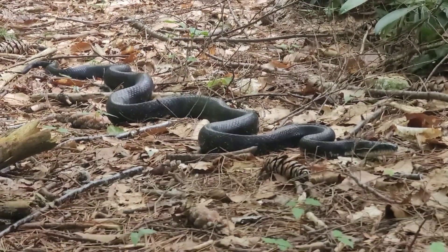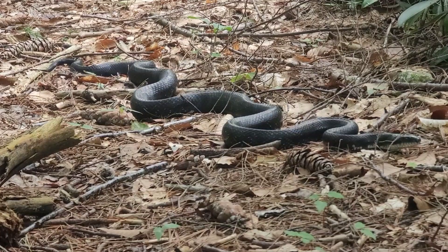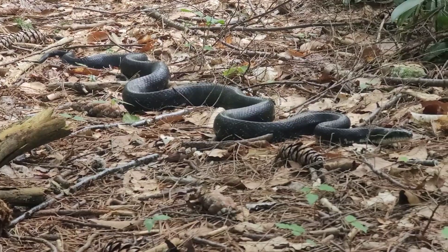Though they usually tend to run away from danger or freeze to hide. If they feel threatened and cornered, they may assume an S-shaped position, emit a foul-smelling musk, and vibrate their tail tip, causing a buzzing sound. For them, striking is usually a last resort.